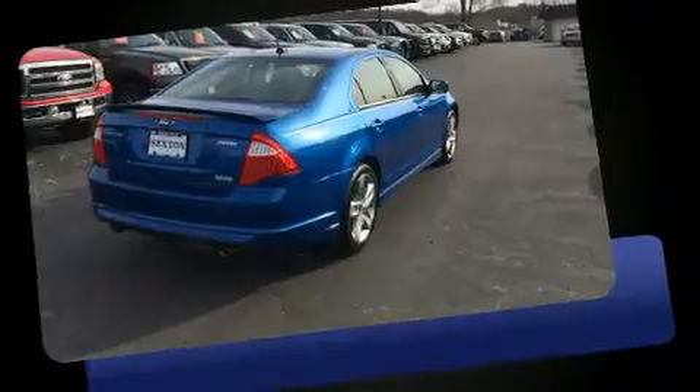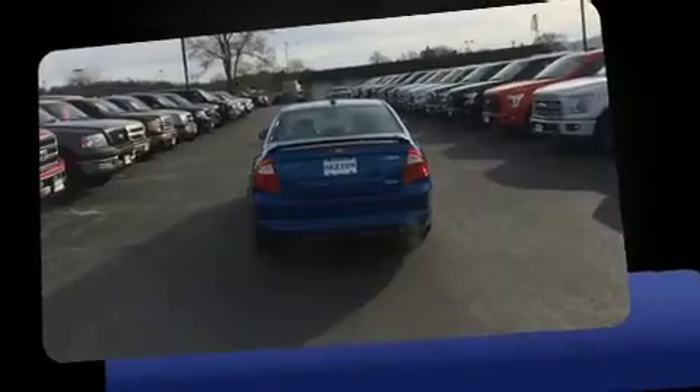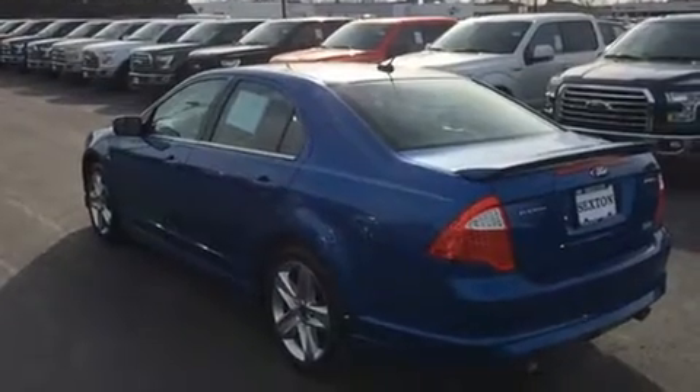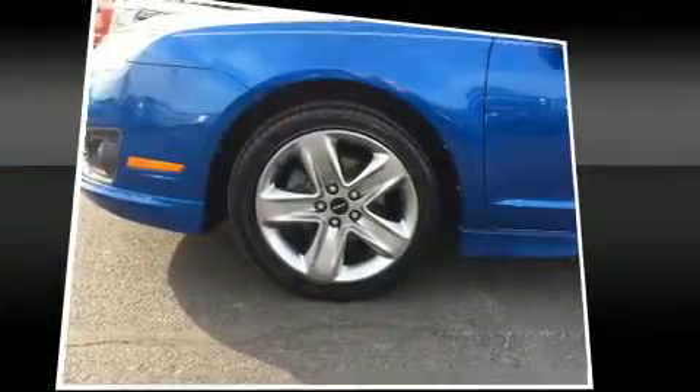the 3.5-liter six-cylinder engine. All of the following features are included: leather upholstery, delay-off headlights, front and rear reading lights, speed-sensitive wipers, and one-touch window functionality. Ford also prioritized safety and security by including dual front impact airbags,